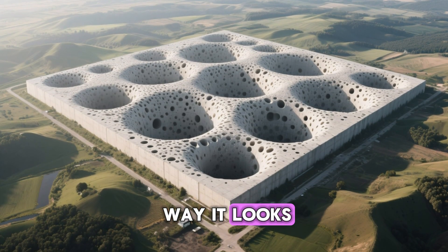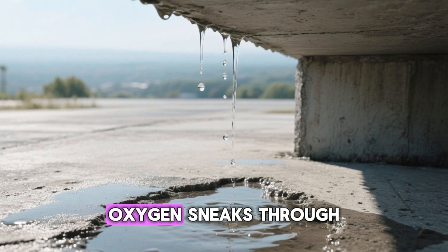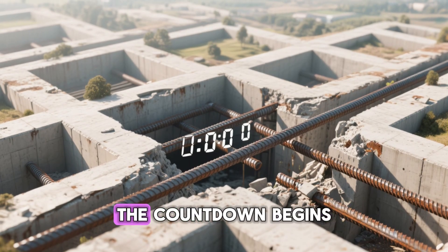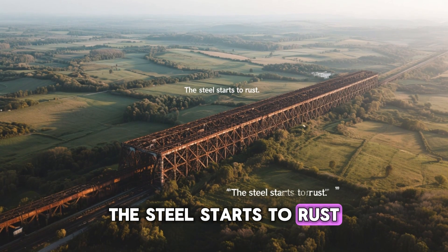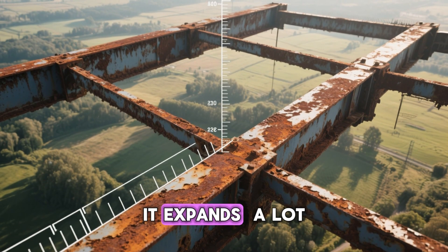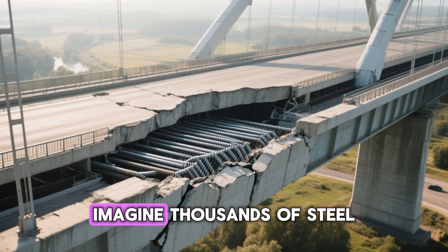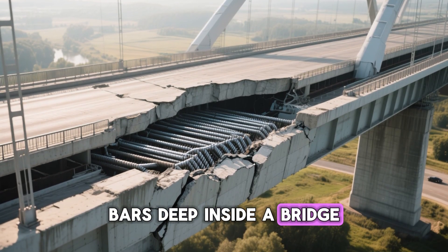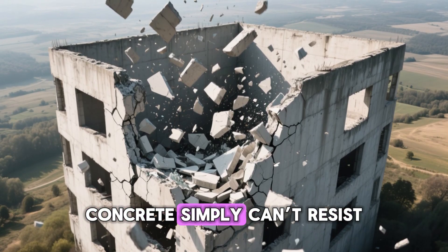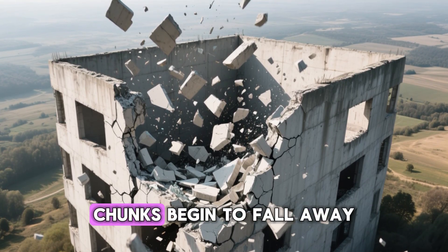Concrete isn't solid the way it looks. It's actually full of tiny pores, like a stone sponge. Water seeps in, oxygen sneaks through, and with time they find their way to the steel buried within. The moment that happens, the countdown begins. The steel starts to rust. And here's the terrifying part — when steel rusts, it doesn't just crumble quietly. It expands. That rust can take up to ten times more space than the original metal. Imagine thousands of steel bars deep inside a bridge, each one swelling with enormous force, pressing outward — the pressure reaches levels concrete simply can't resist. It starts cracking from within. Tiny fissures become fractures. Chunks begin to fall away.